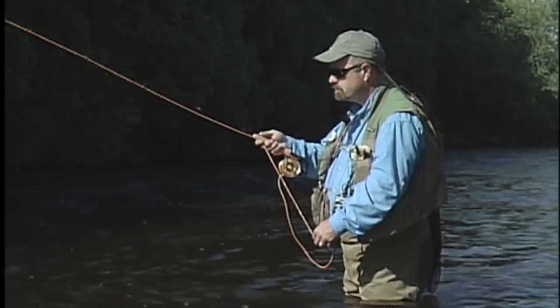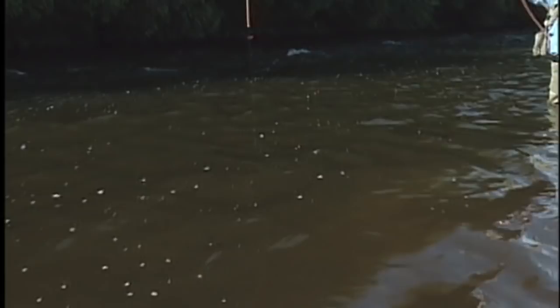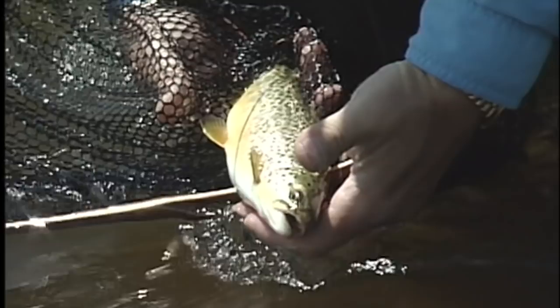Some anglers look down on the use of indicators, often referring to them as bobbers. They're missing out on using one of the most effective tools a fly fisher can have. It is sad that often fly fishers impose a set of handicaps that hinders their ability to catch fish in all conditions. Strike indicators are truly essential tools for competent anglers to have at their disposal.